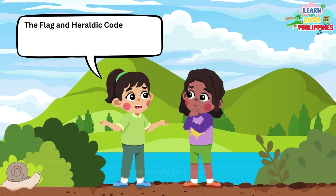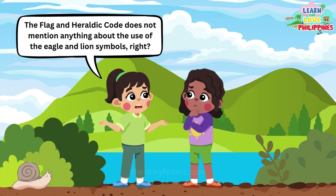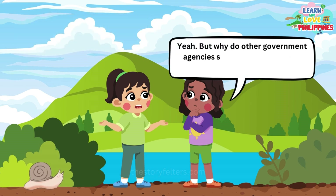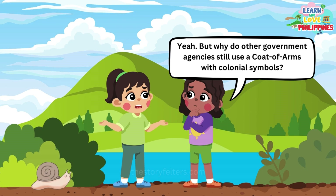Which herald should Filipinos recognize? We'll do our best to ask the National Commission for Culture and the Arts about this issue and update this video once we get their reply.